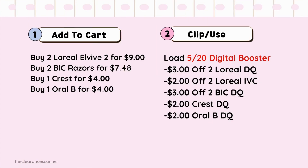Another example: buy 2 L'Oreal L'Vive 2 for $9, 2 big razors for $7.48, 1 Crest toothpaste for $4, and 1 Oral-B for $4. Clip the $3 off 2 L'Oreal digital coupon, $2 off 2 L'Oreal IVC, $3 off 2 big razor digital coupon, $2 Crest digital coupon, and $2 Oral-B digital coupon. Given these items and digital coupons — can you roll Register Rewards?